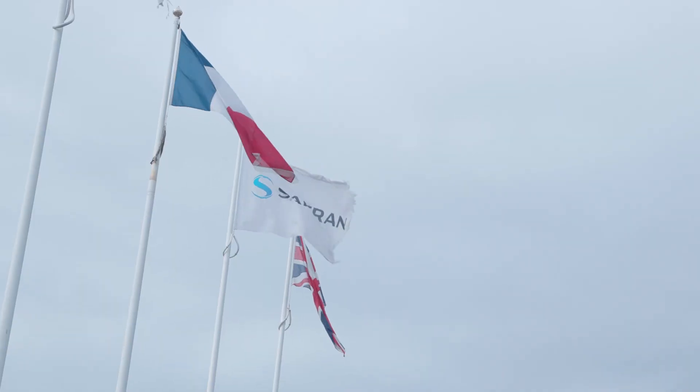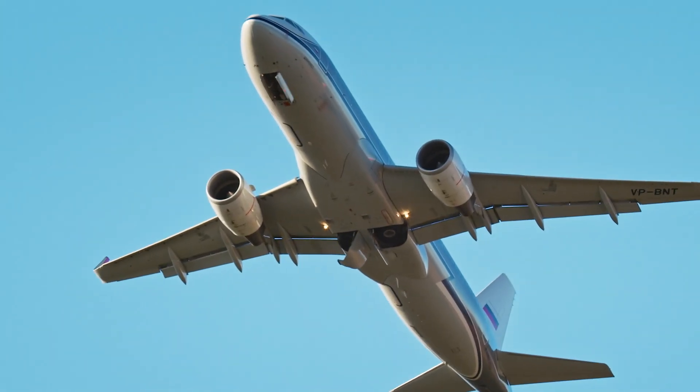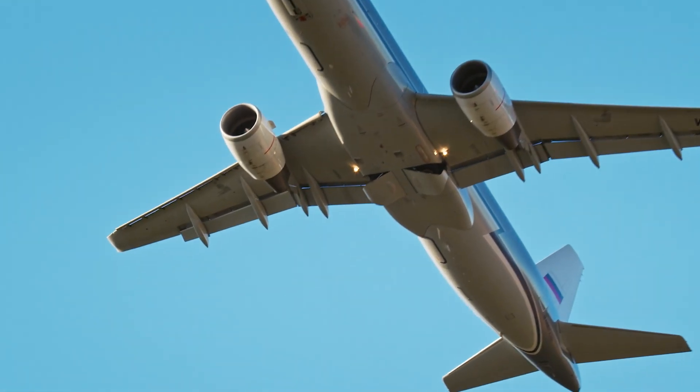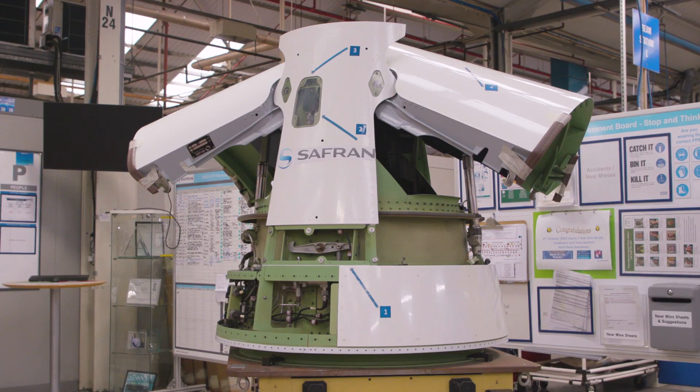Safran is the third world's largest aerospace organization. We form part of the Safran Nacelle group — 78,000 employees across a number of sites in every continent across the world, so we're a large organization. All our customers that we supply to are in the aerospace market, so everything produced on this site is for the nacelle part of the aircraft.